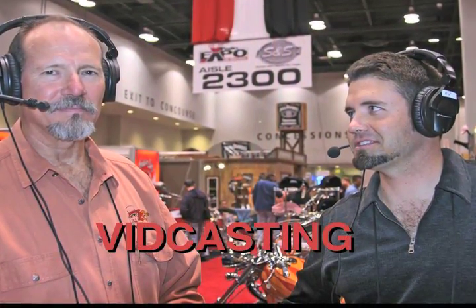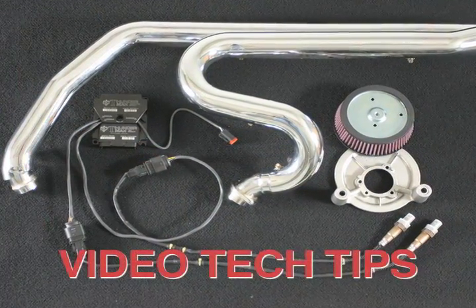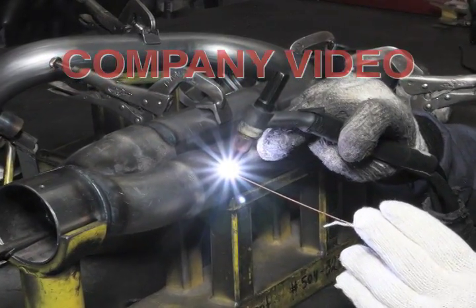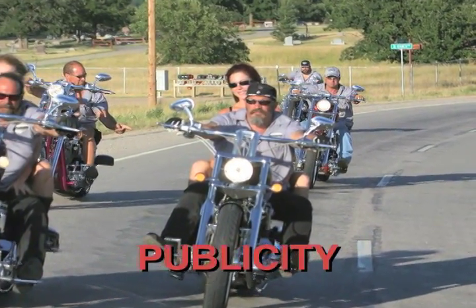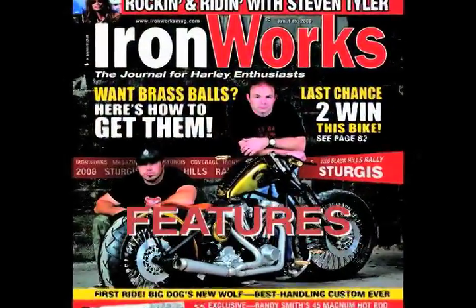Steve, if somebody would like to get a hold of you, how would they do that? They can reach us at stevensoncycle.com, look us up on the web there. They can find us in Horse Backstreet Choppers magazine — our ad runs there every month. Or they can call us at 734-641-2200. Steve, thank you so much.